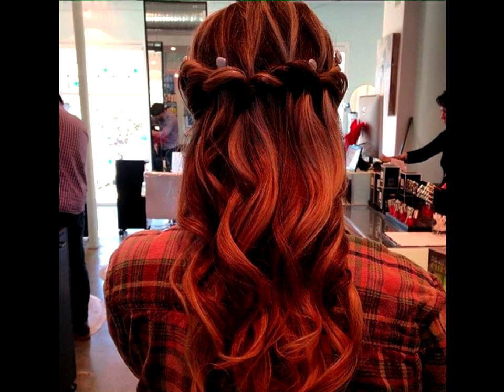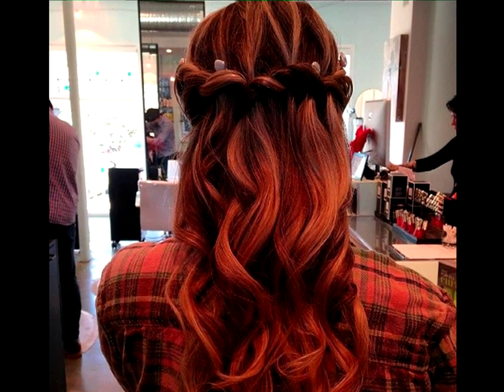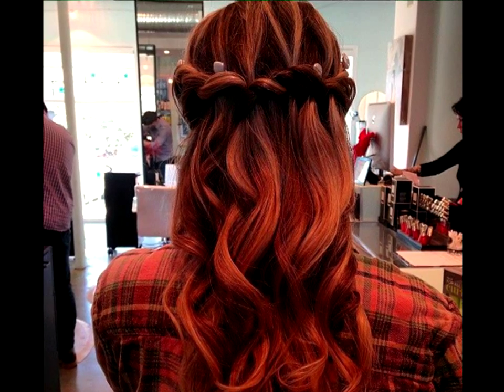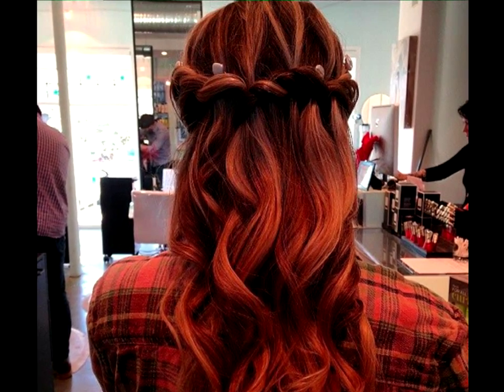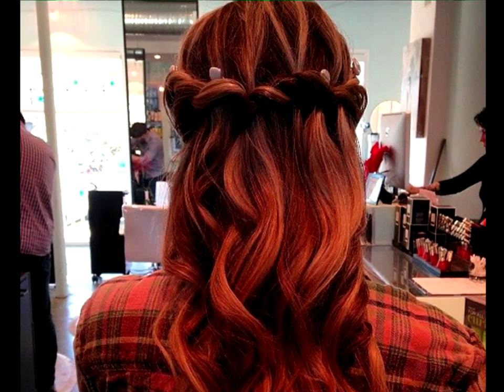Jeweled crown. Every crown needs to sparkle, even braid crowns. Give your style the royal treatment by adding jeweled pins into the twisted braid. The half updo is perfect for weddings, proms, or anything in between.